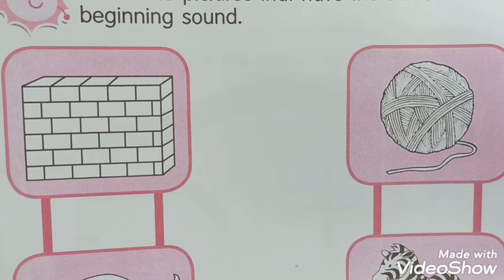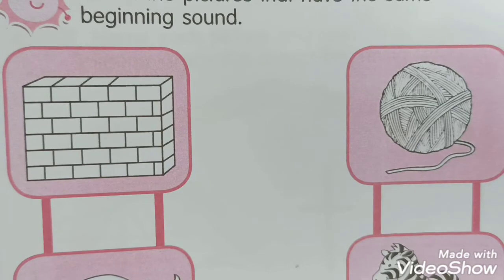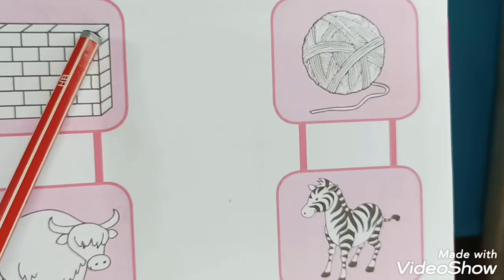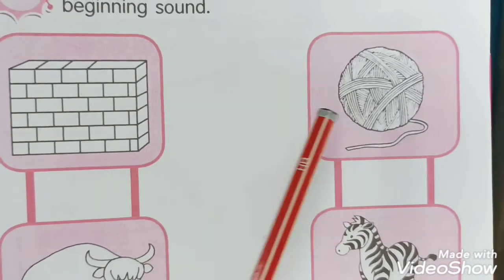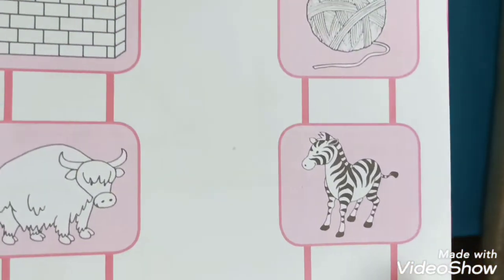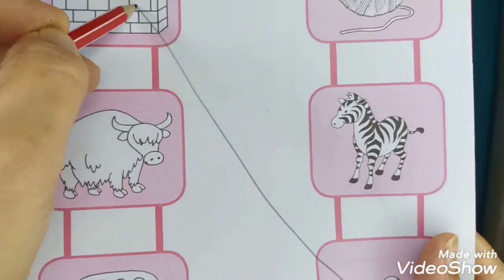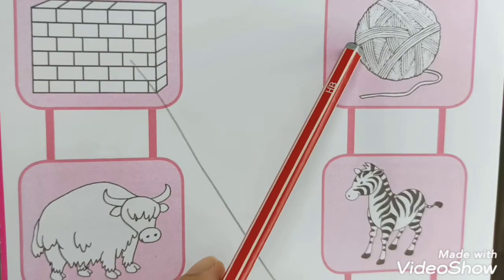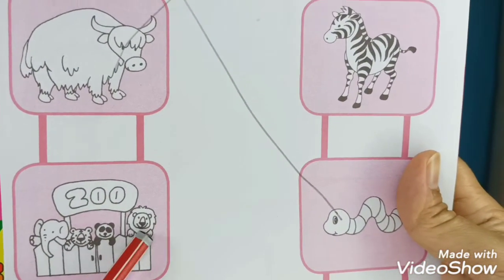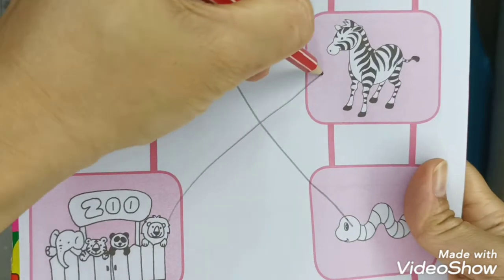The second page, page 31 - we are going to match the pictures that have the same beginning sound. We have the wall, the yak, and the zoo. Find the matching beginning sound. Wall matches with worm - make a line. Yak matches with yarn. And zoo matches with the picture of the zebra. Zoo and zebra - that's it!